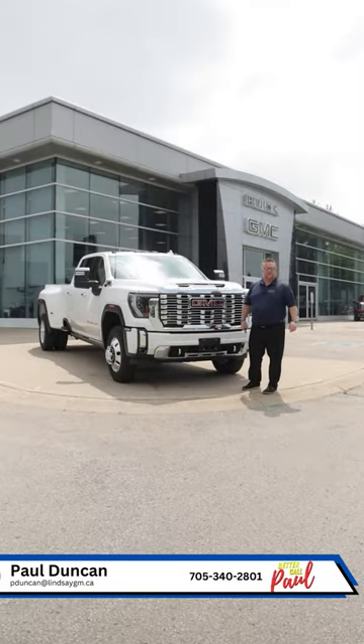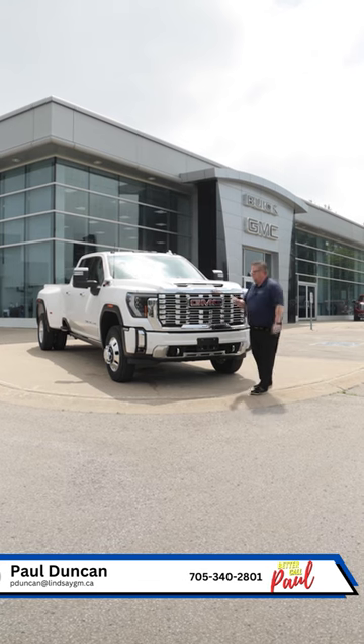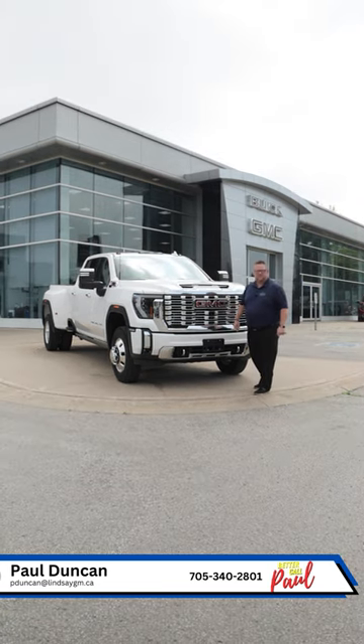Hey folks, Paul Duncan here, sales and leasing representative at Lindsay Buick GMC, and welcome back to another episode of Better Call Paul. I've got this beautiful 2024 3500 HD Dually. Let's get into some of the features on this.